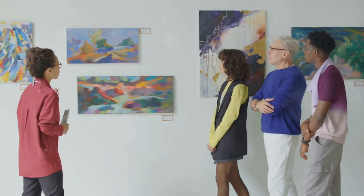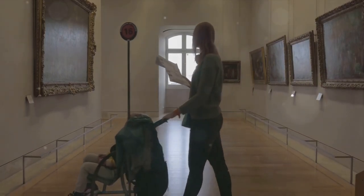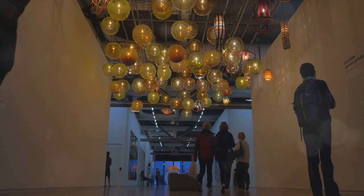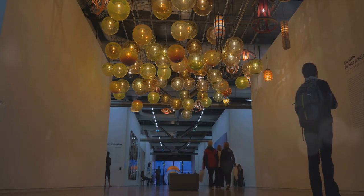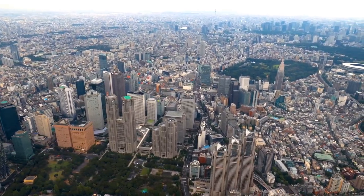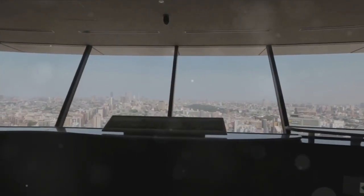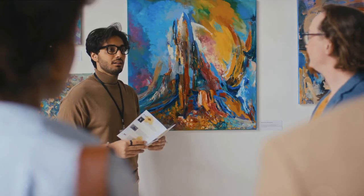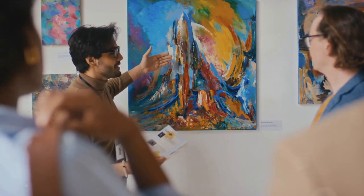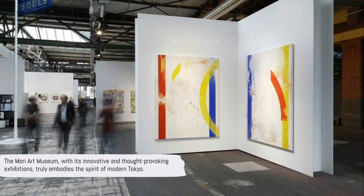It's a place where East meets West, traditional meets modern, and the expected meets the unexpected. The Mori Art Museum is more than just a gallery of contemporary art — it's an immersive experience that aims to provoke thought and stimulate discussion. The museum's exhibitions often tackle social issues and contemporary themes, encouraging visitors to reflect on the world around them. It's a place that inspires, challenges, and engages, pushing the boundaries of what art can be and do. Situated on the 53rd floor of the Roppongi Hills Mori Tower, the museum offers breathtaking panoramic views of Tokyo — a unique blend of art and architecture, where the city itself becomes a part of the exhibition. The Mori Art Museum, with its innovative and thought-provoking exhibitions, truly embodies the spirit of modern Tokyo.